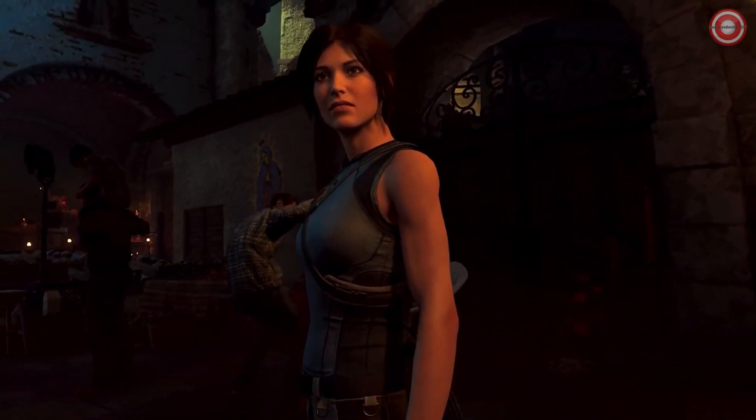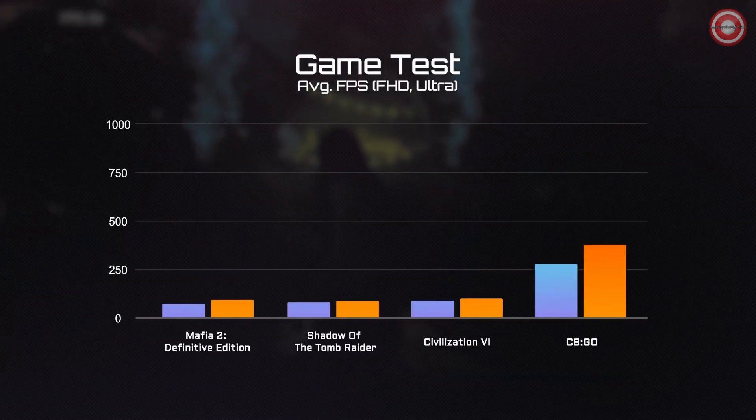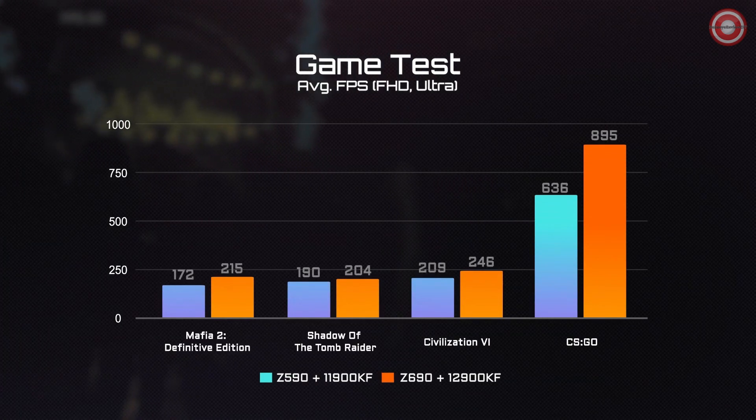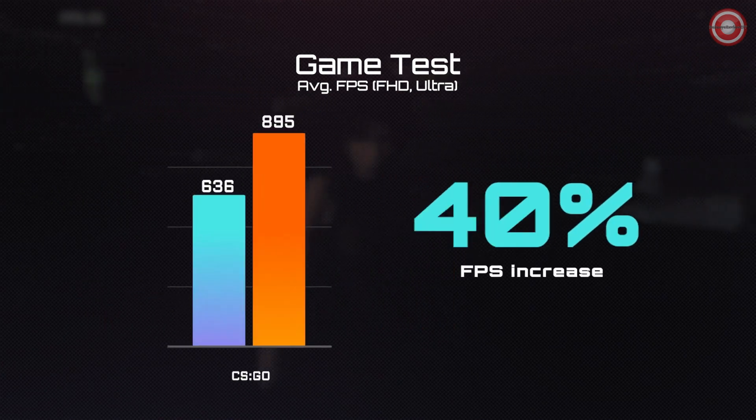Now the moment you have been waiting for — the game tests. Compared with the i9-11900K, you can expect at least 5% FPS boost under each title. And for the classic first-person shooting game CSGO, we saw something even more amazing: a 40% FPS increase.